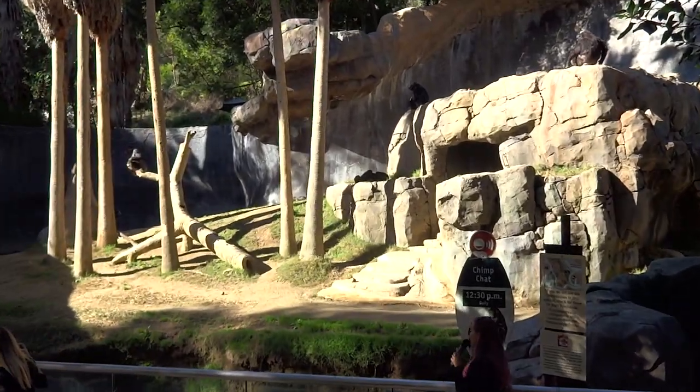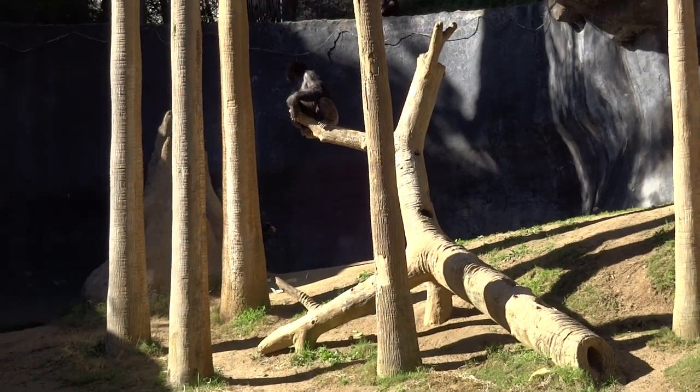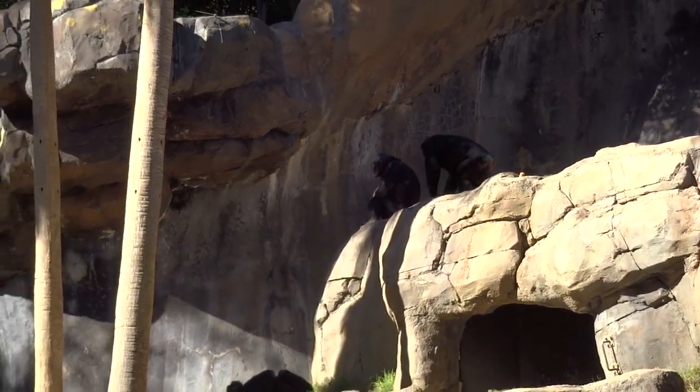It's designed to resemble the Mahali Mountains, where they might live. You can see the termite mound. There are a lot of trees to climb on, things like that. So it's a really fun exhibit.